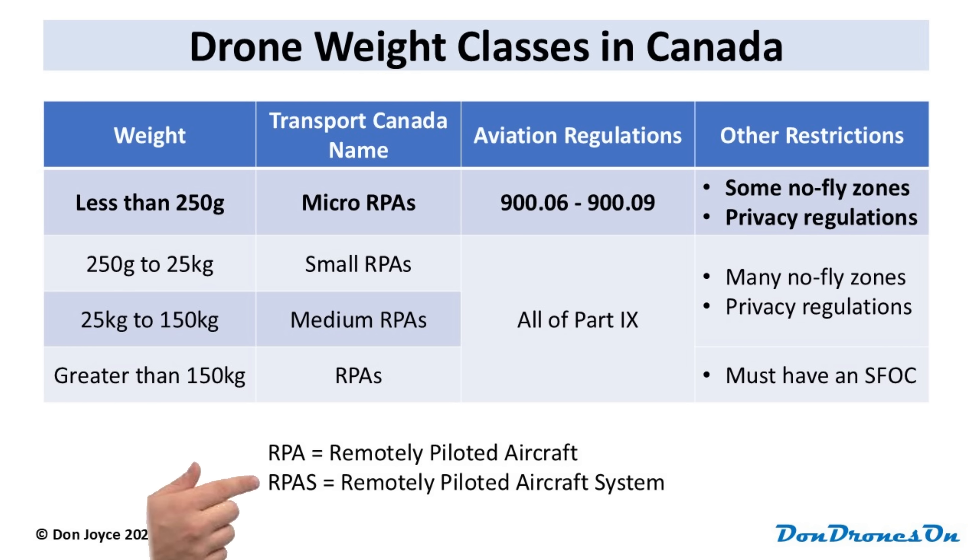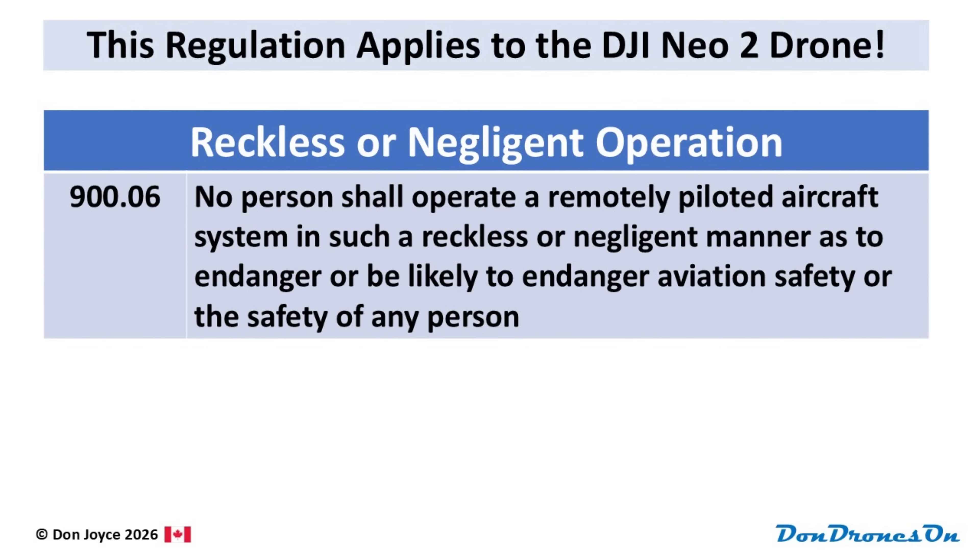Often you'll hear the term ARPAs, referring to the whole system, including aircraft and controller. For drones weighing less than 250 grams like the NEO 2, only a few of the Canadian drone regulations apply. The most important being 900.06. 900.06 applies to all drones, and I call it the don't do anything stupid rule: no person shall operate a remotely piloted aircraft system in such a reckless or negligent manner as to endanger or be likely to endanger aviation safety or the safety of any person.